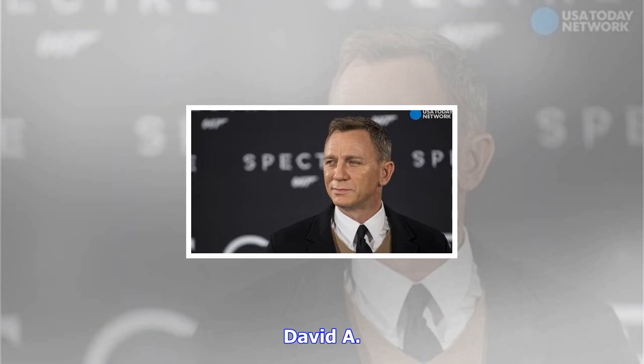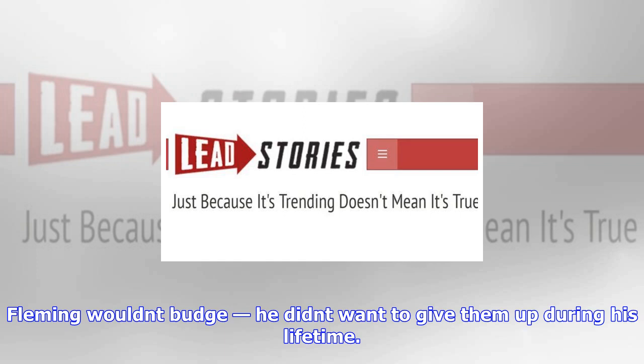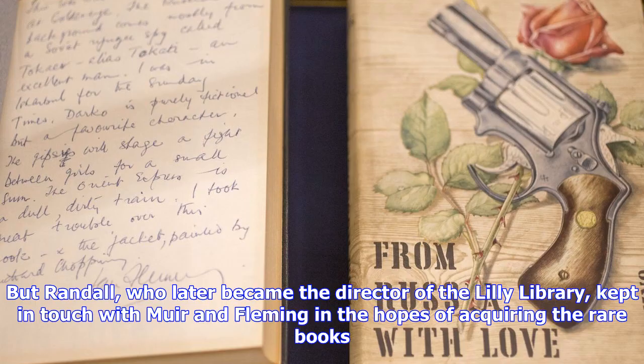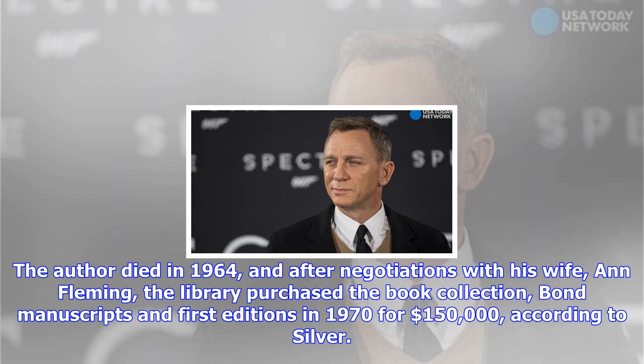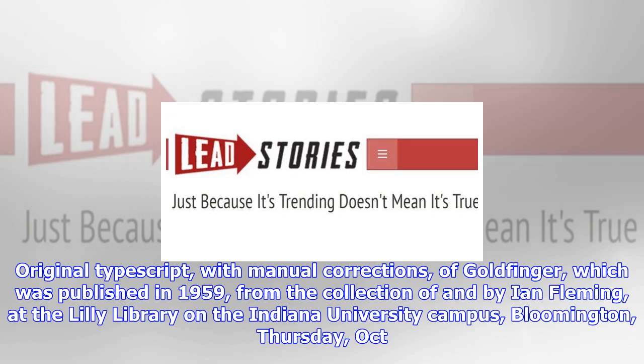How did Fleming's collection land at IU? Fleming collected books and commissioned bookseller Percy Muir to find him powerful gems that had 'started something,' according to Lilly Library director Joel Silver. David A. Randall, who headed the rare book department at the Scribner Bookstore in New York, knew Muir, and the duo tried to persuade the author to make a deal to sell the rare books he had collected. Fleming wouldn't budge — he didn't want to give them up during his lifetime. But Randall, who later became the director of the Lilly Library, kept in touch with Muir and Fleming in the hopes of acquiring the rare books. The author died in 1964, and after negotiations with his wife, Anne Fleming, the library purchased the book collection, Bond manuscripts and first editions in 1970 for $150,000, according to Silver. The total collection is between 800 and 1,000 items, and the vast majority is at the Lilly Library.